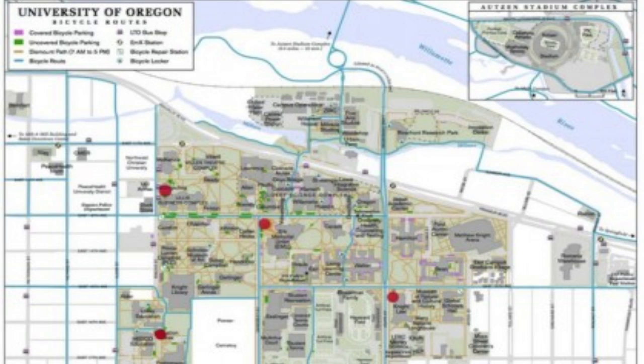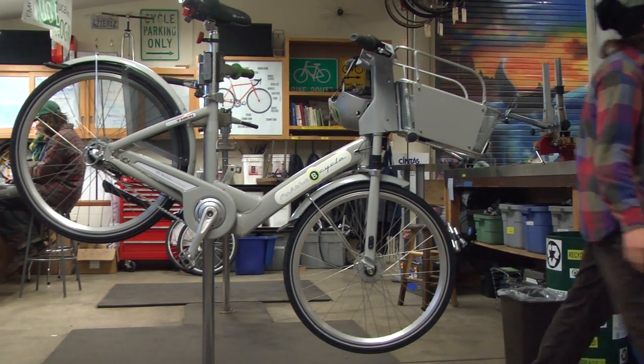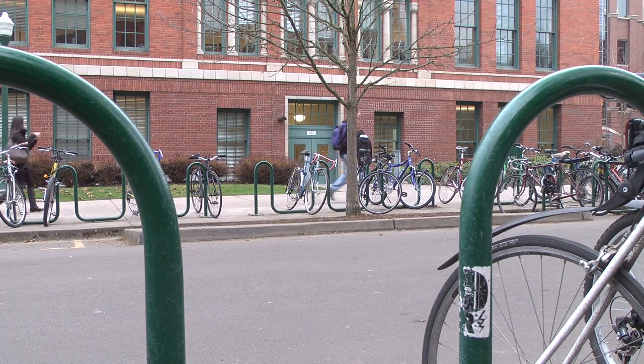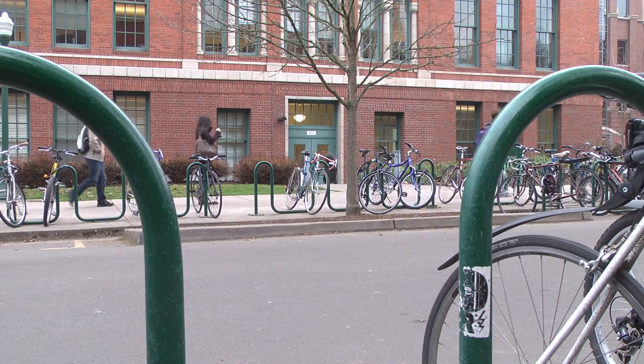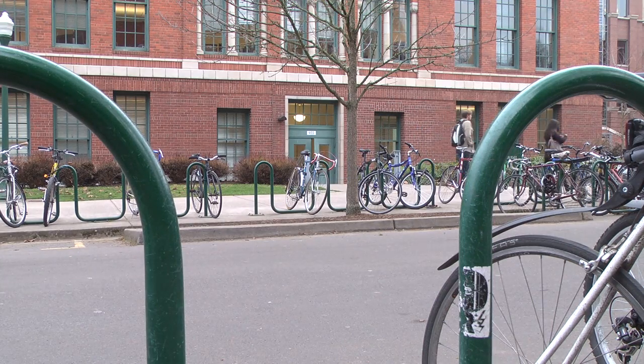The idea is to install four bike stations on campus that will hold 10 bikes apiece, for a total of 40 bikes. Students will be able to rent a bike by swiping their student ID card at one of the stations. Once they have a bike, they will be given a set amount of time before they have to return it to campus. There will be a one-time annual fee that students will pay in order to use the bikes.